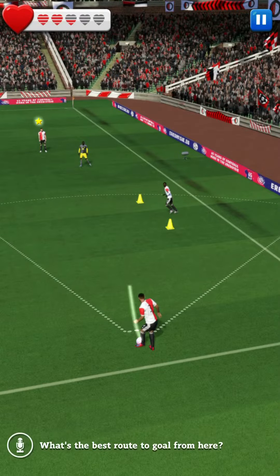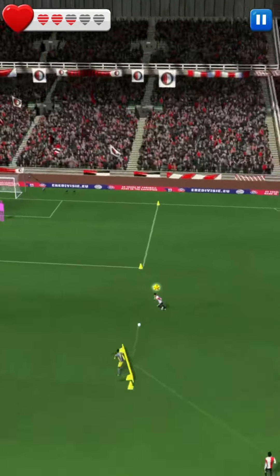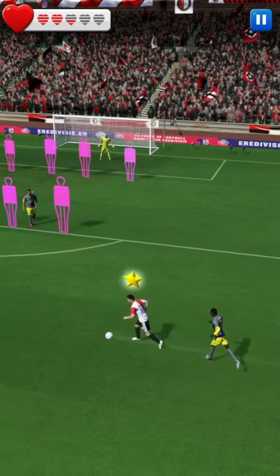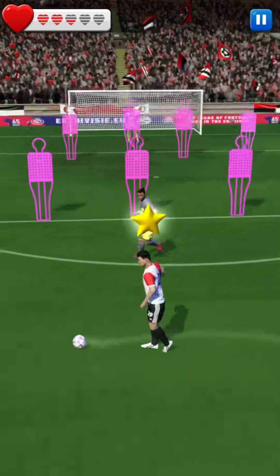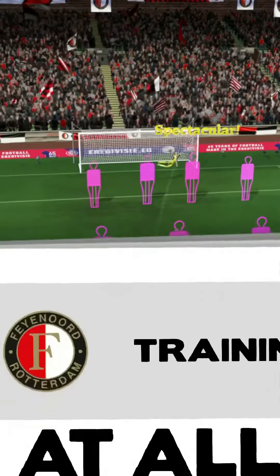They're starting their move down the right side of the pitch. Nice pass. And he shoots! It's in!